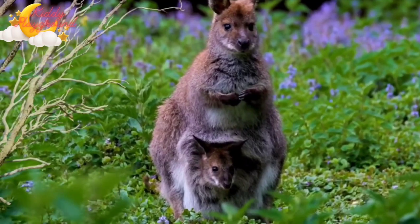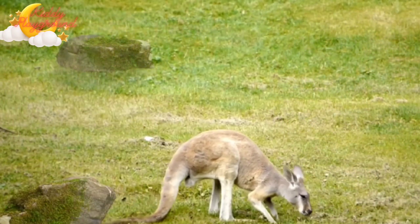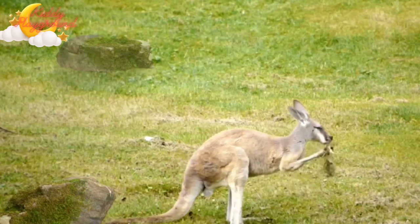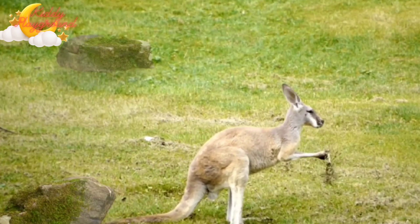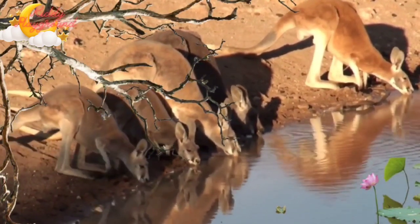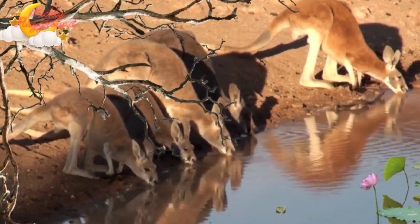The joey stays in the pouch for several weeks and feeds on its mother's milk as it grows. When it is seven to ten months old, the joey is ready to leave the pouch for good.